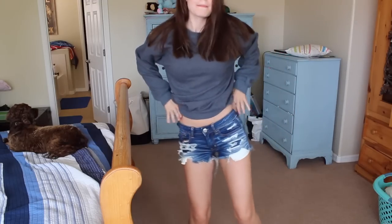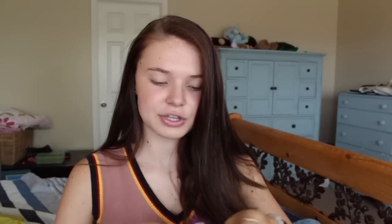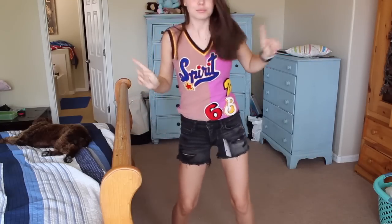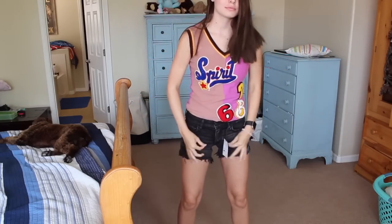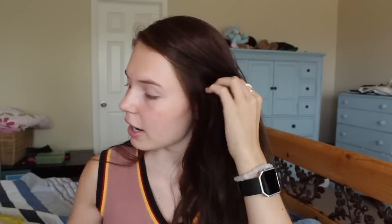Then I went to American Eagle and got two more pairs of shorts. The first pair is a denim distressed pair with pockets — I love these, super cute. I also got a pair of black jean shorts, which I think is just a staple that goes with everything. They're a little bit longer in the front so you can roll them up or keep them long. Shorts are fine at my school because literally no one gets dress coded.